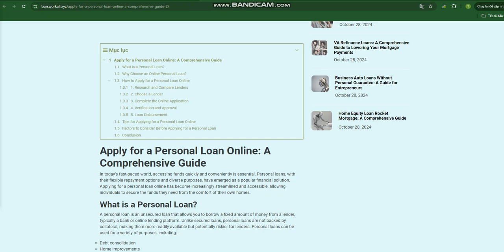Step 3: Complete the online application. Provide personal information, including your name, address, social security number, and contact information. Submit your financial details, including your income.